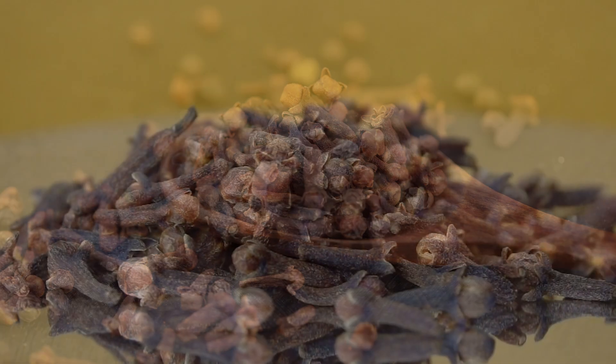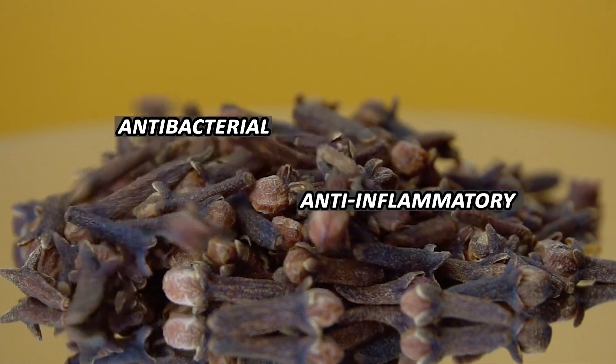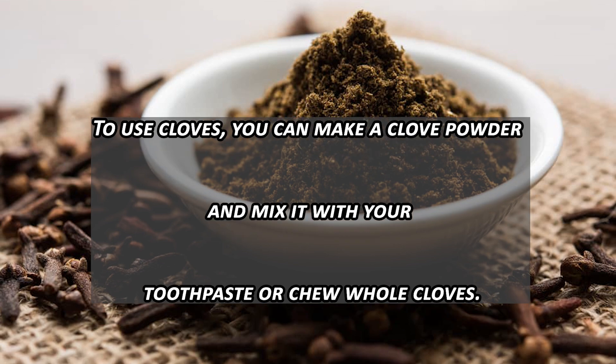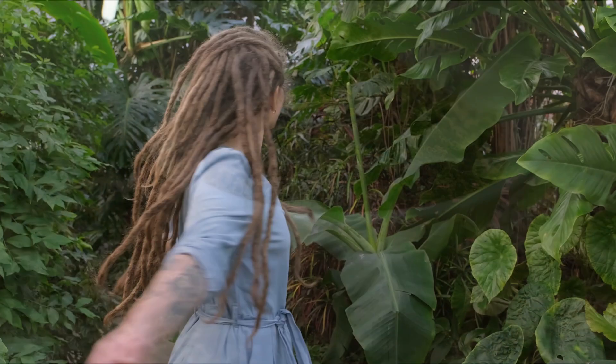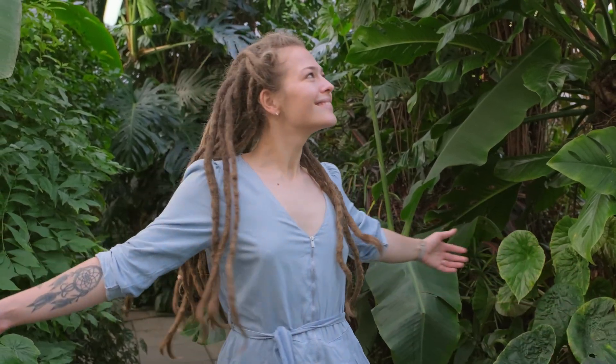Clove. Cloves have strong antibacterial and anti-inflammatory properties that can help improve your oral health. To use cloves, you can make a clove powder and mix it with your toothpaste, or chew whole cloves. This can help maintain a bright smile by reducing bacteria that cause discoloration.